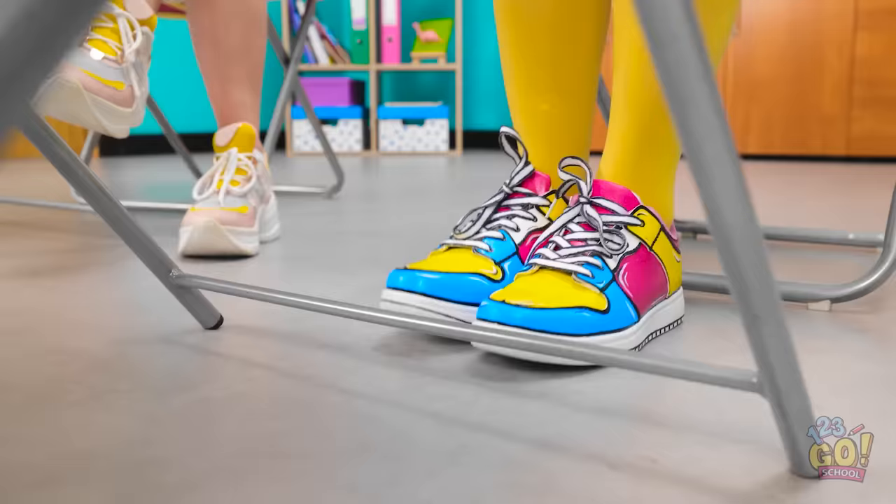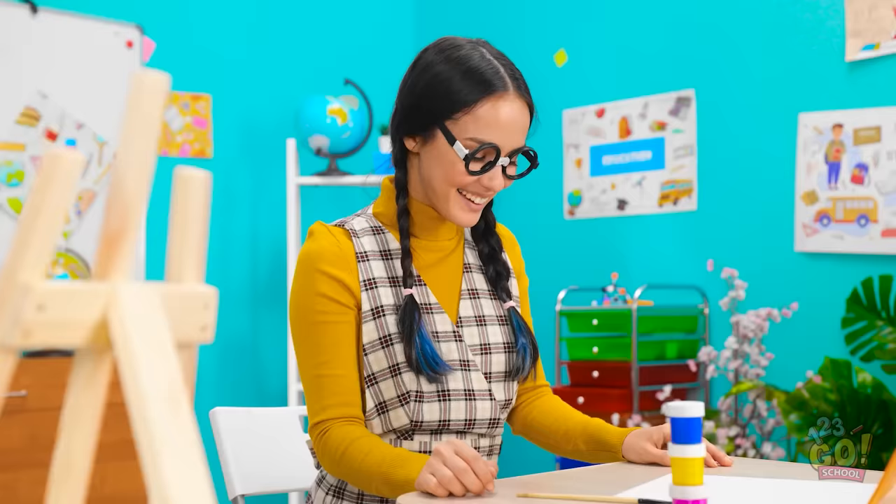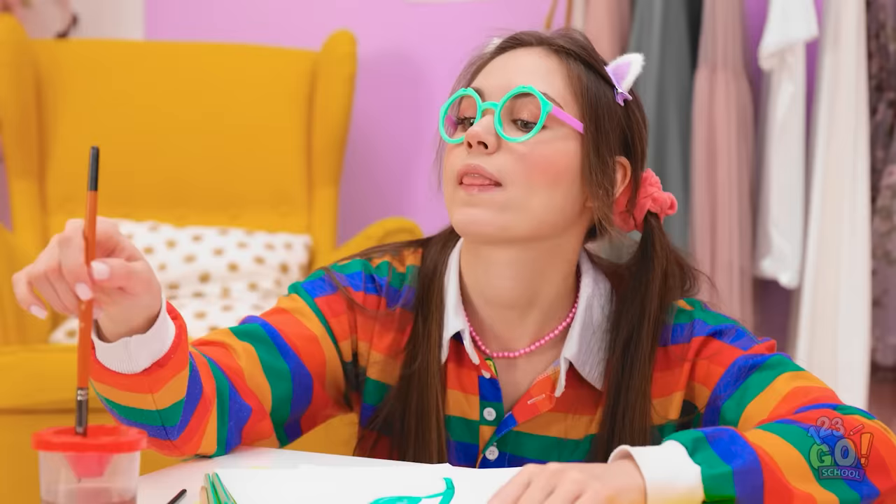No way! Do you like them? Where did she get them from? It's so unfair. I'm such a talented artist — my work should be in a gallery.